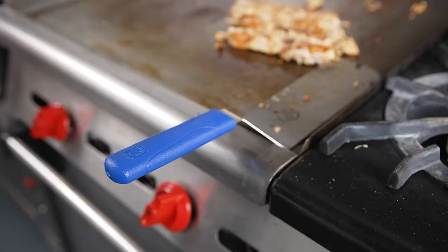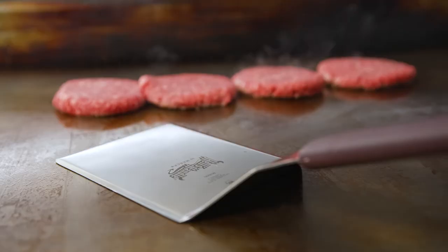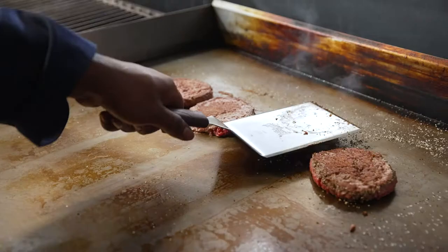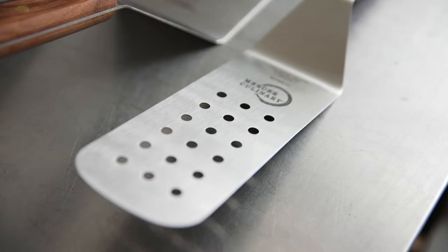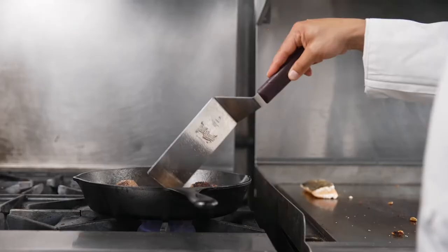We know it's all about performance. Our turners and servers are built from only the finest cutlery steel, carefully tempered and precisely ground to create superior functionality. So many sizes and styles are offered to meet any grill, griddle, or other serving need.